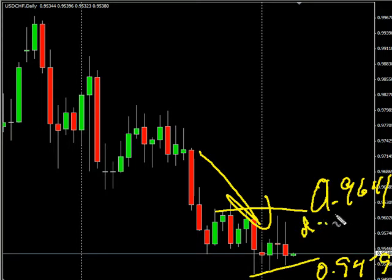Look for some resistance around $0.9615, and look for some support around $0.9500.